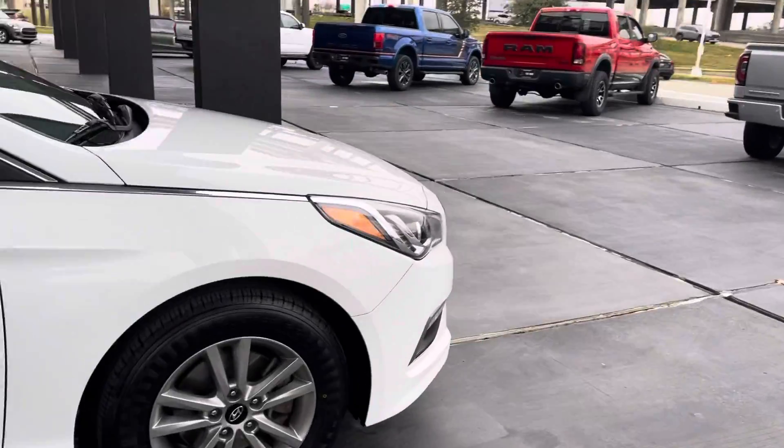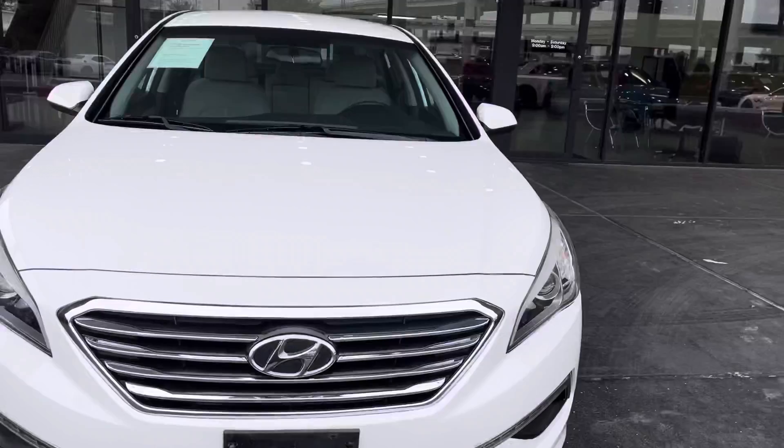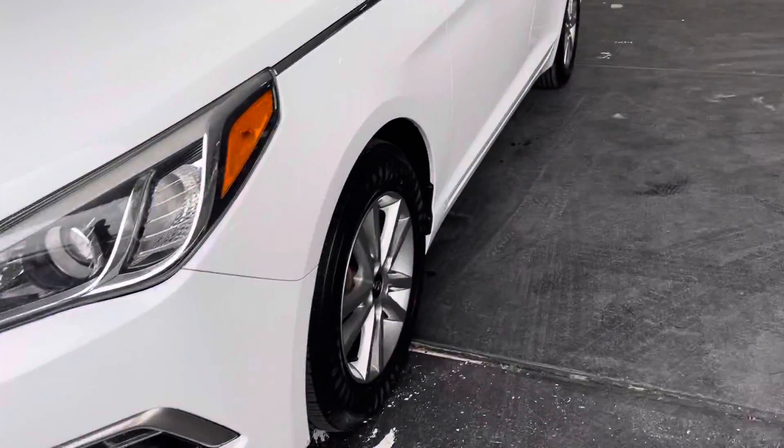Does have beautiful front-end headlights. Does come with one set of keys, as you can see right here. Set of headlights right there guys. As we go inside, there's gonna be white cloth seats all around, from the front and the back.